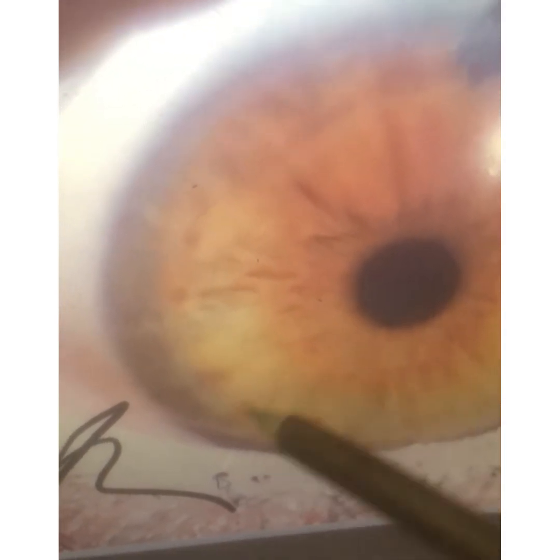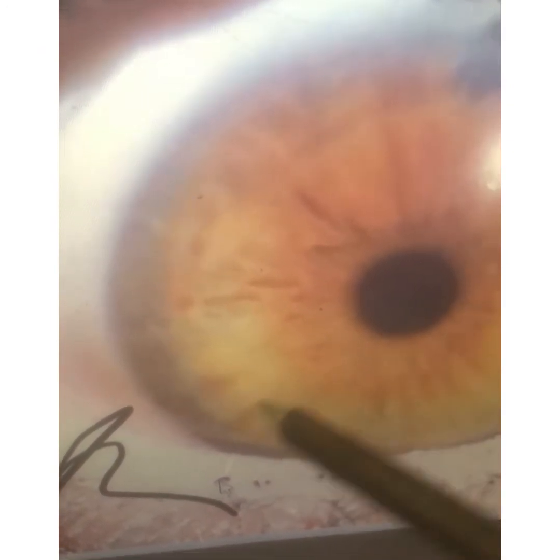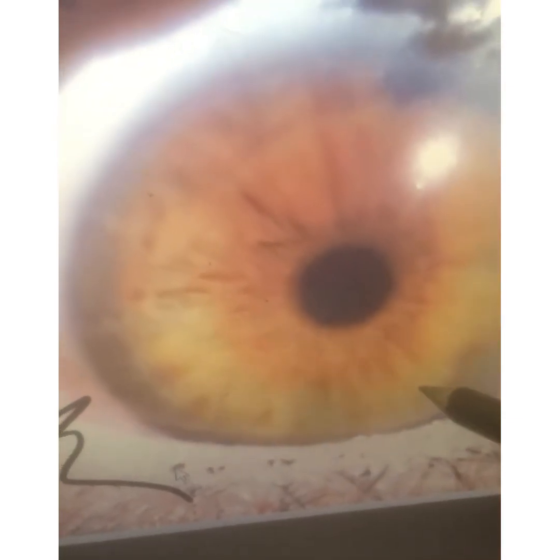Right here is where the ovaries and pancreas region is located. The pancreas is here, ovaries are here. You can see it's moving to the dark side, so you have congestion there. I would use the female reproductive formula there.